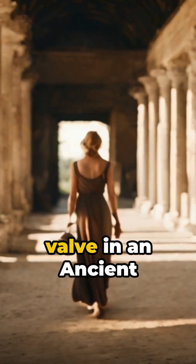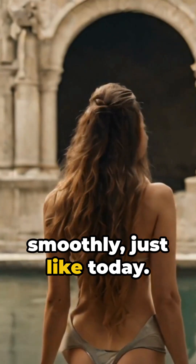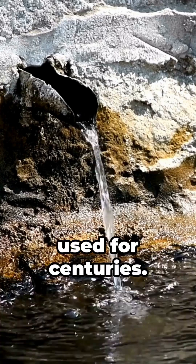Imagine turning a valve in an ancient Roman villa and water flows out smoothly, just like today. The craftsmanship was so precise that these systems were used for centuries.